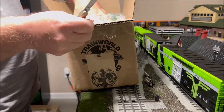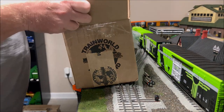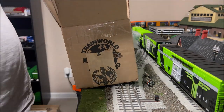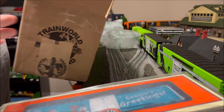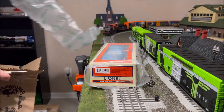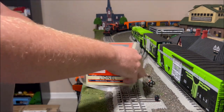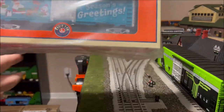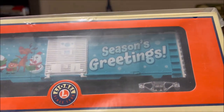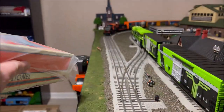Opening the first box here. Get this out, set it down, tear everything off of here — it's the new Lionel Christmas sound car, season's greetings, reindeer.